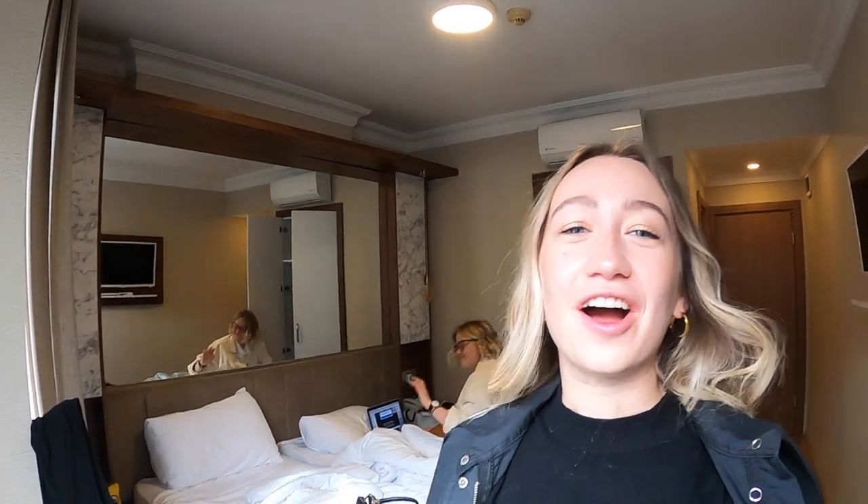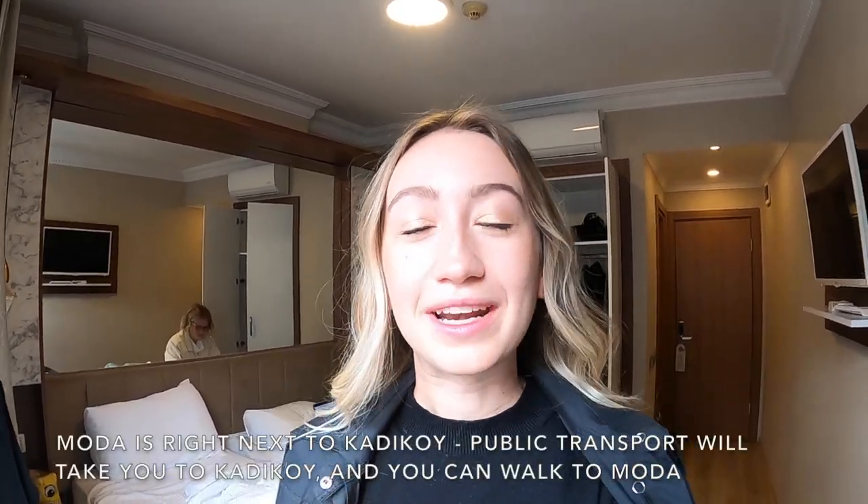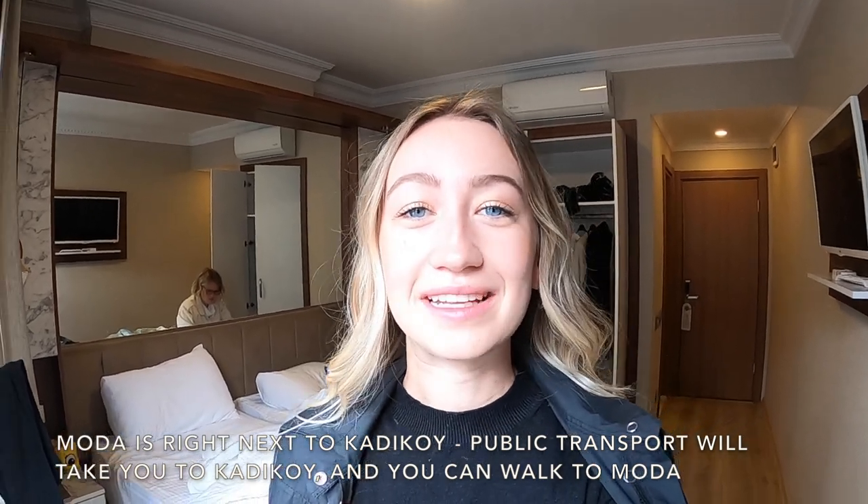Good morning! I'm Dani from Turkey Travel Planner and today Morgan and I are taking the Marmaray down to Moda. Right now we're in Sultanahmet in Fatih on the European side, and we're going to show you how to take the Marmaray and the metro across to the Asian side of Istanbul. Let's go!